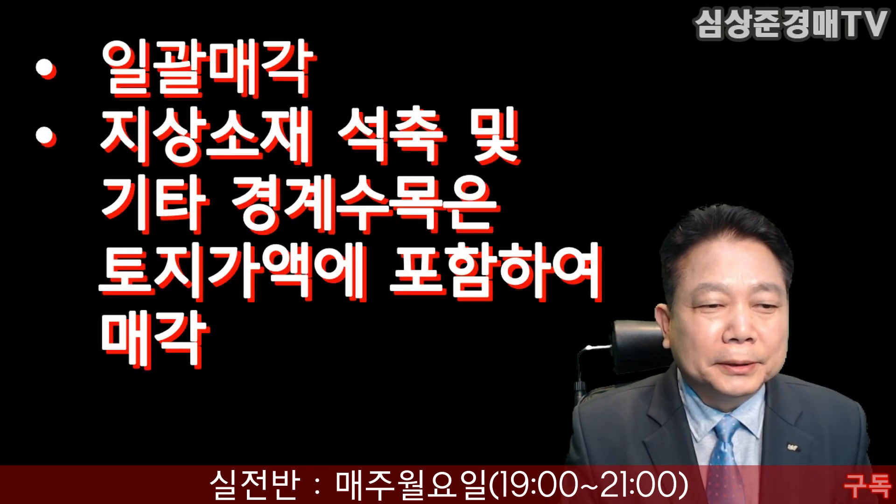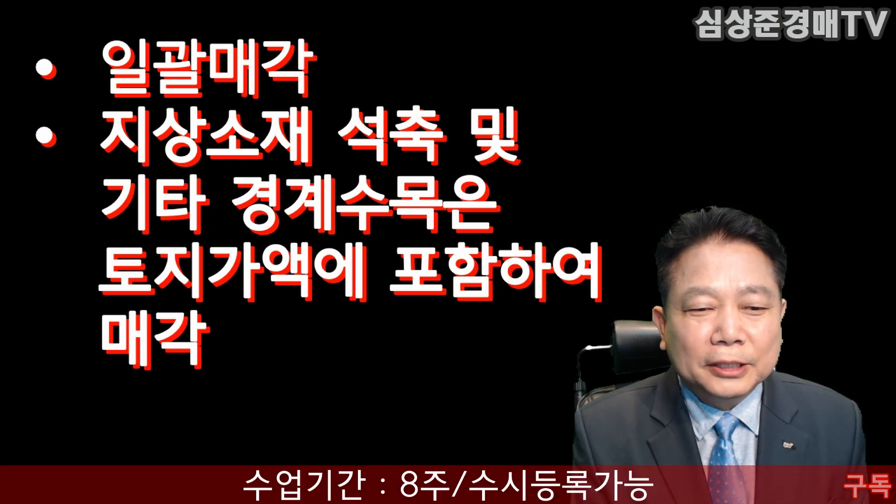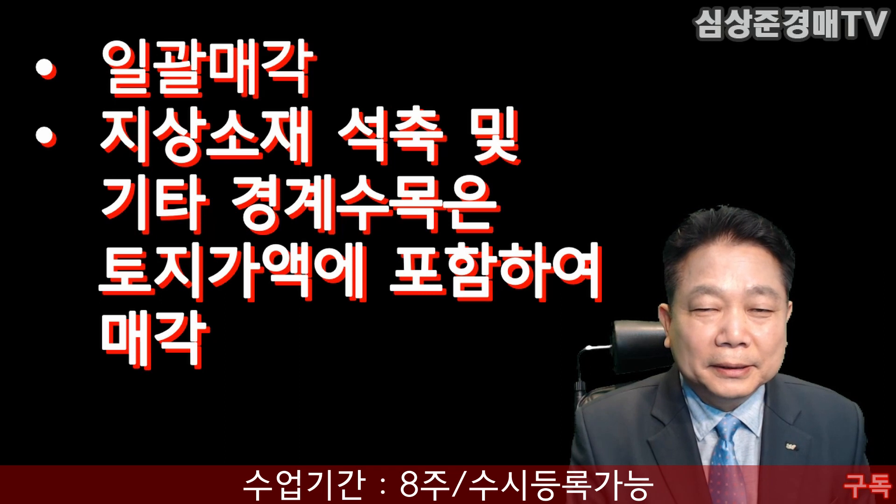특별조건을 살펴보면요. 일괄매각이구요. 지상소재 석축 및 기타 경계수목은 토지가액에 당연하게 포함하여 매각이 된다, 이렇게 되어 있습니다.